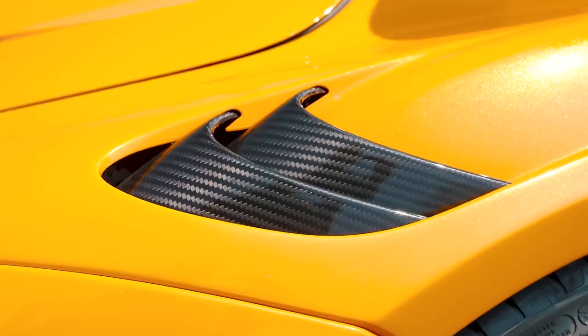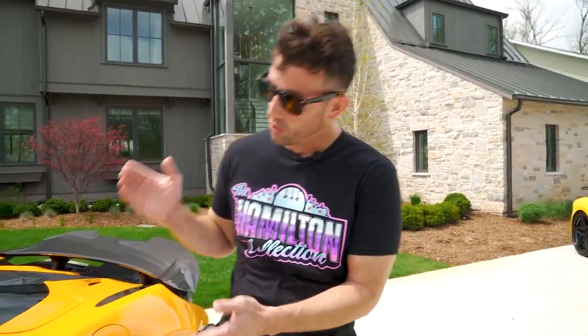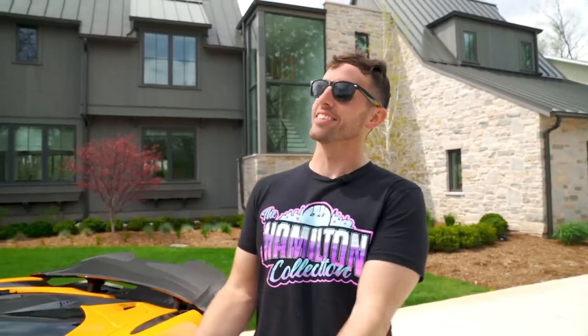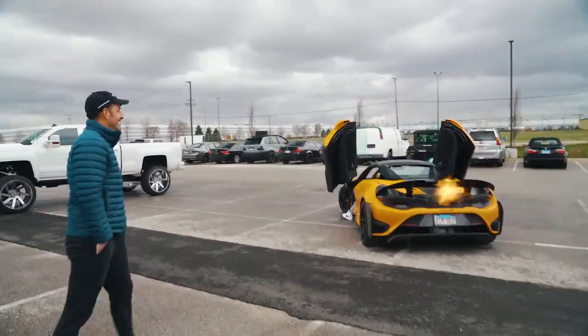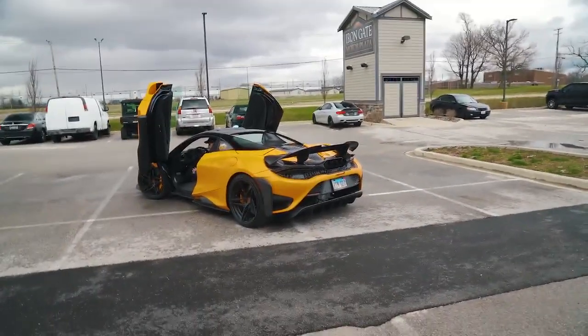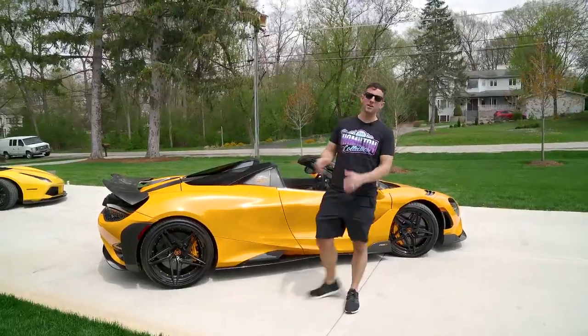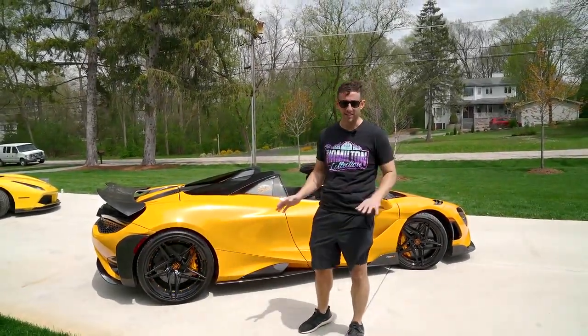I spared no expenses with upgrades on this — it has a ton of carbon, almost every single carbon option you could get. My favorite thing about the 765 LT is that it is my only supercar that is a convertible. My least favorite thing is that it actually takes a little bit of work to get it shooting flames — you have to hit it just right. But when you do, boy, I'll tell you what. And a very interesting fact about this vehicle: it is the very first supercar that I fully specced by myself.